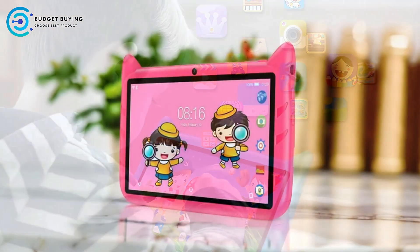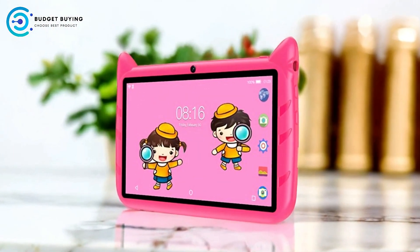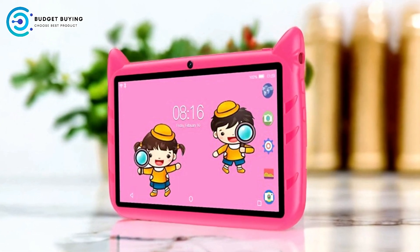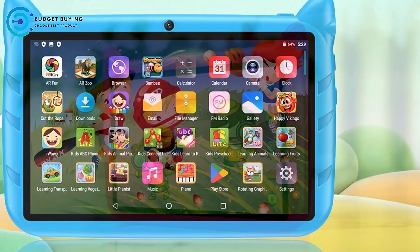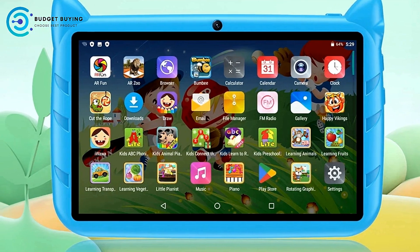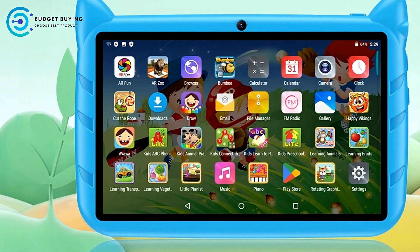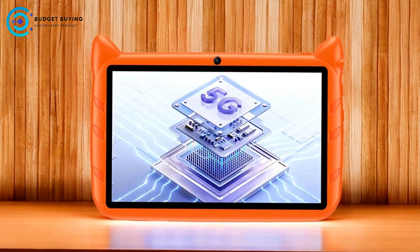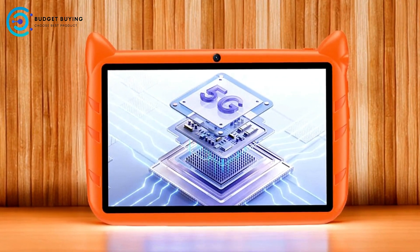Pros. Wide, immersive display. The 7-inch HD screen with a 91% screen-to-body ratio is a standout feature of this tablet. The screen appears larger and more immersive than typical tablets of this size, making it a great choice for watching videos, playing games, or engaging in educational activities. Despite its size, the tablet remains lightweight and portable, making it easy for children to carry and handle.